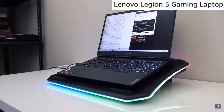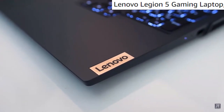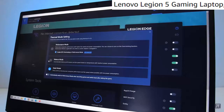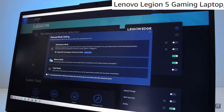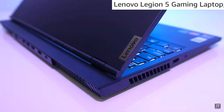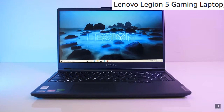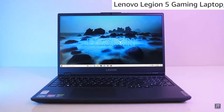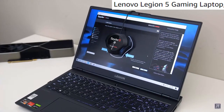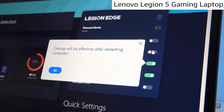Lenovo Legion 5 Gaming Laptop. Welcome to the next generation of gaming performance with the AMD Ryzen 7 4800H mobile processor, 16GB 3200MHz DDR4 memory, and 512GB SSD storage. Enjoy fast refresh and deep colors with a 144Hz refresh rate and outstanding clarity on a 15.6" FHD 1920x1080 display. The Nvidia GeForce GTX 1660Ti GPU is a blazing fast supercharger for your favorite games and the newest titles.